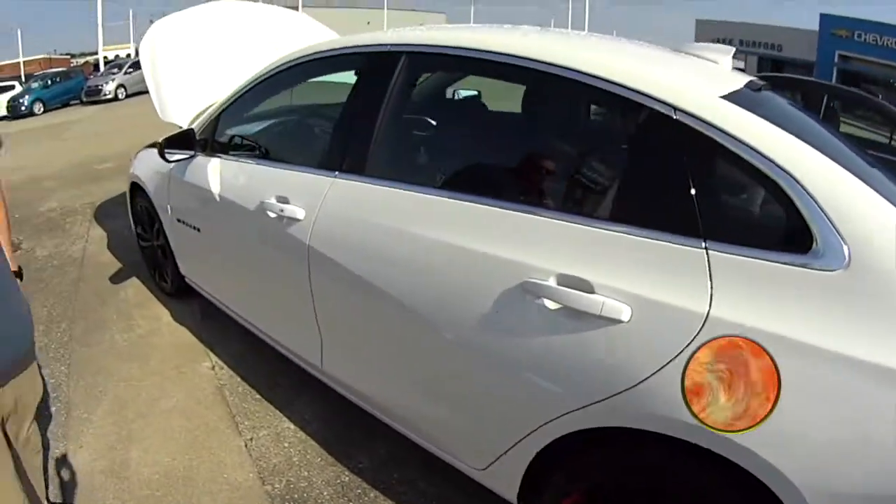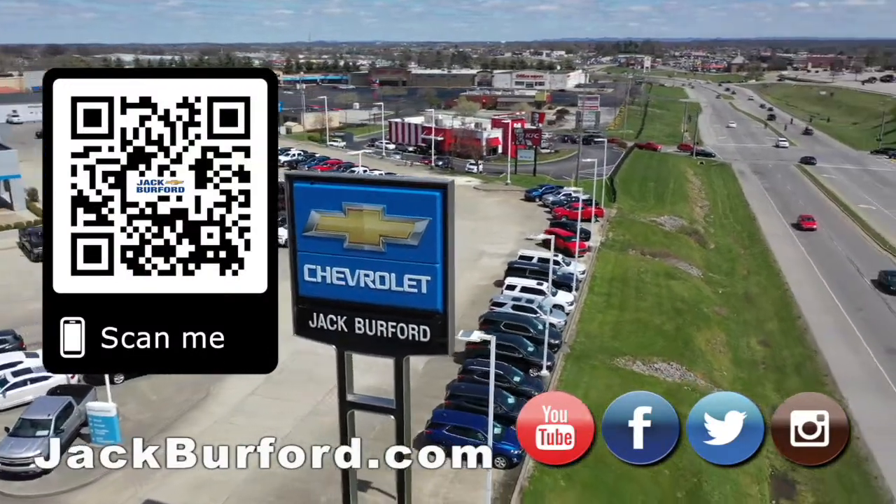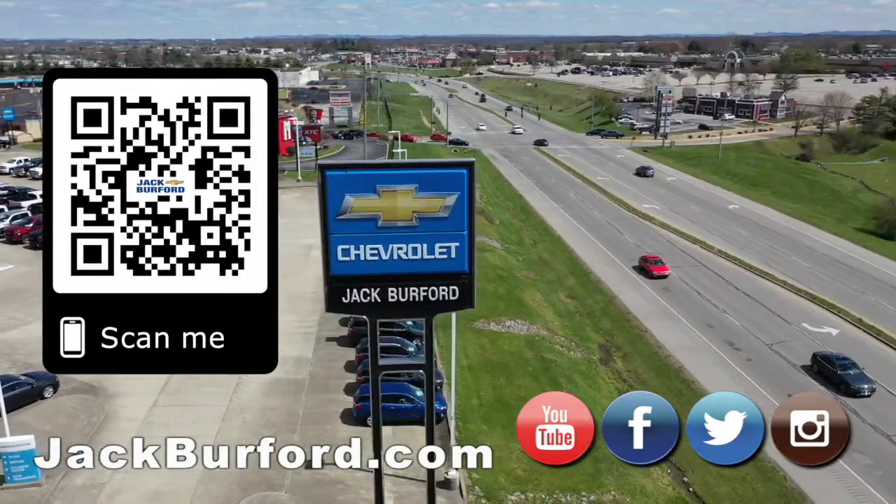Great vehicle, y'all need to come in and check it out. Why would you buy a vehicle anywhere else? Make sure to visit us at jackburford.com and subscribe to our YouTube channel.